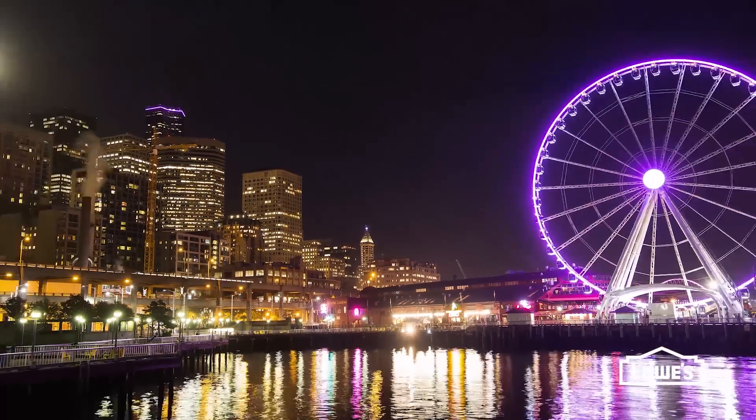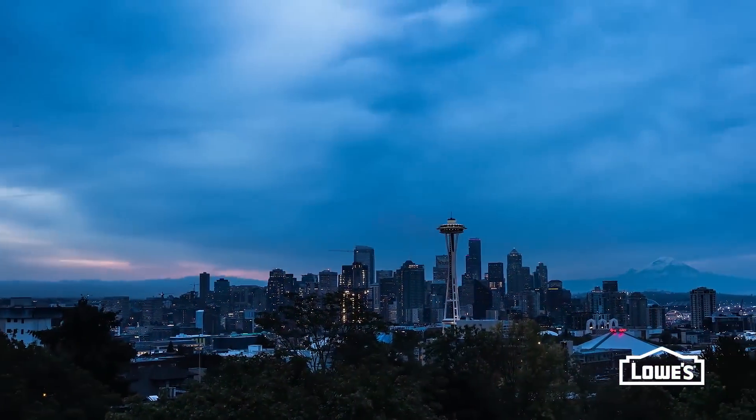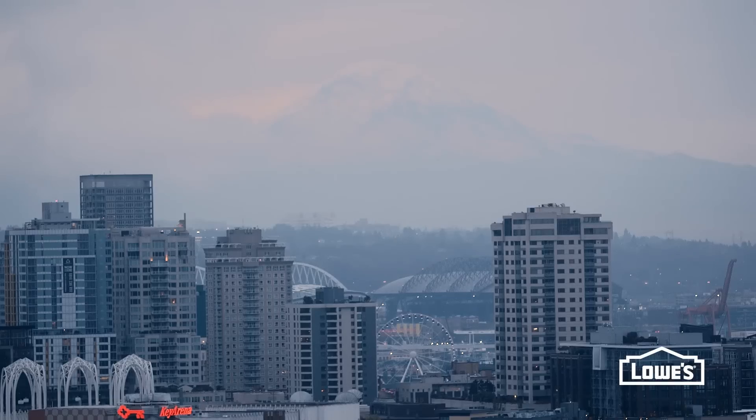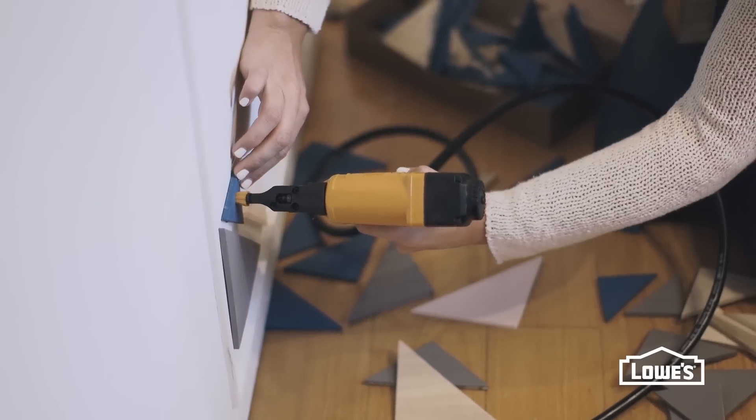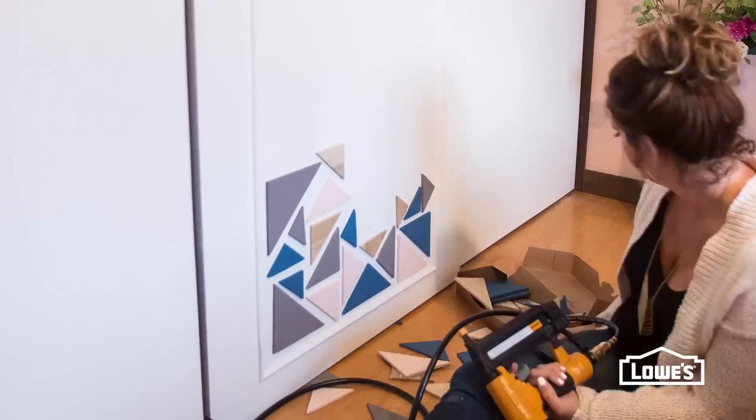Day two was a success — we got all of our big projects out of the way and I was super pumped to reveal the space the next morning. There were a few finishing touches to put in the office before the big reveal: I styled the accessories, finished up the closet doors, and added a custom paint treatment to the accent wall. And we were good to go.